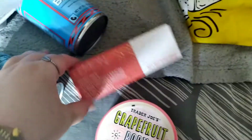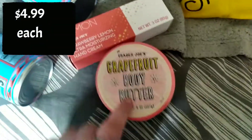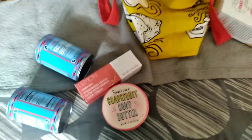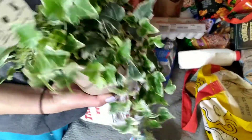The last two items are some skincare items. They have the new strawberry lemon hand cream and the grapefruit body butter. And the last item is something I finally decided to buy for myself — this is the ivy plant. Now it's a little overpriced at $7.99, but I think it's because it's ceramic. That is ceramic.